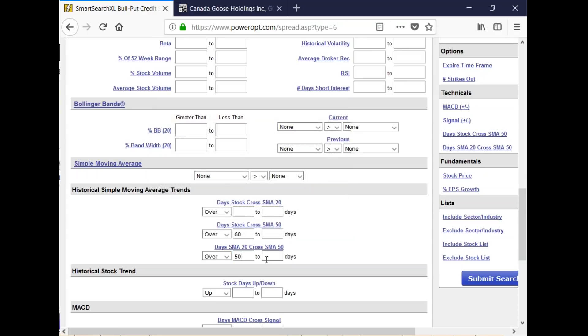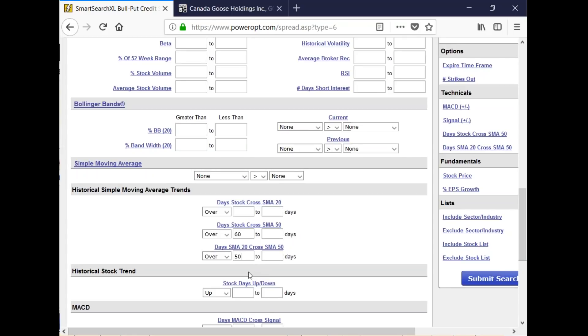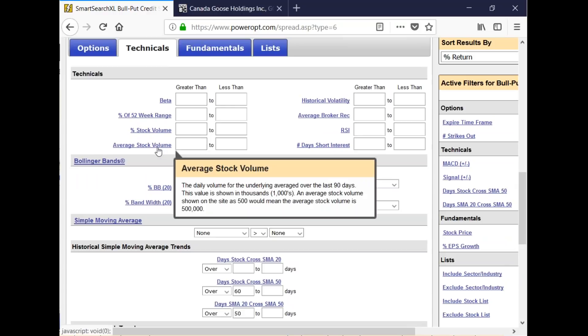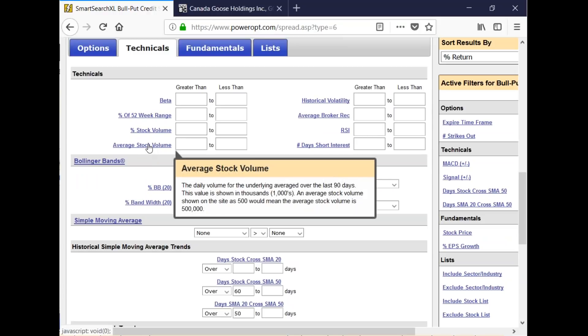In technicals, the stock was above its 50-day moving average by 61 days, so I'm going to put over by at least 60 days — days stock crossed the SMA 50. And days the SMA 20 has been above the SMA 50 was 51, so I'll put 50. For average stock volume — it was 2.3 million — in Power Options this is measured in thousands, so I'm going to look for something greater than 2,000 for the average stock volume.